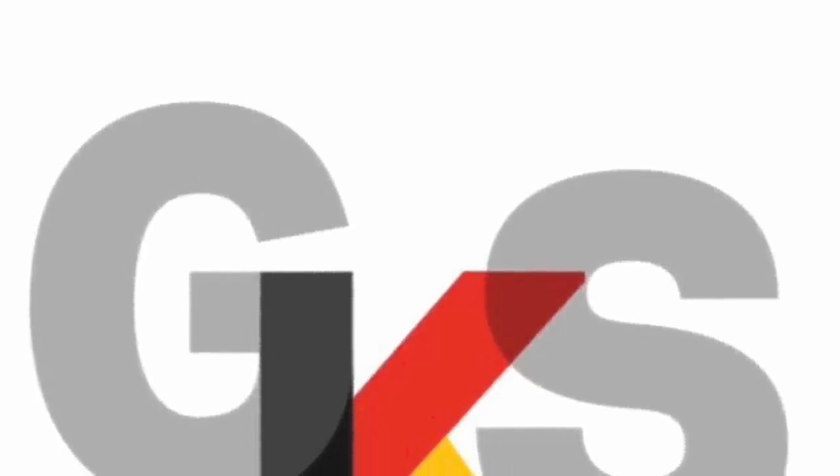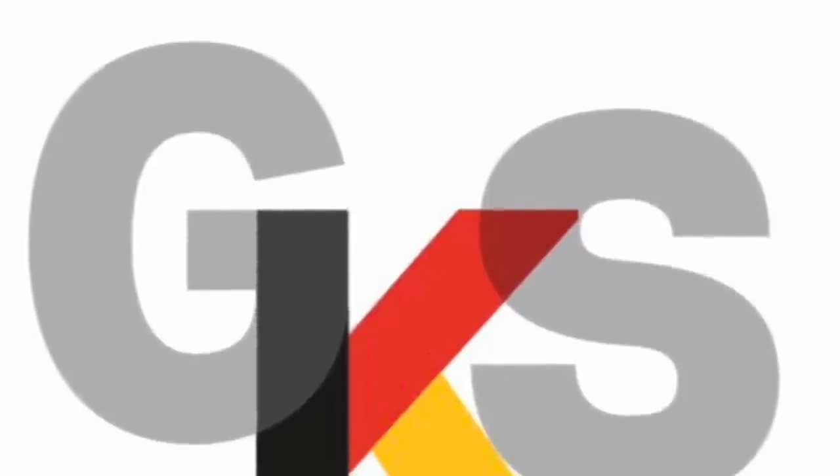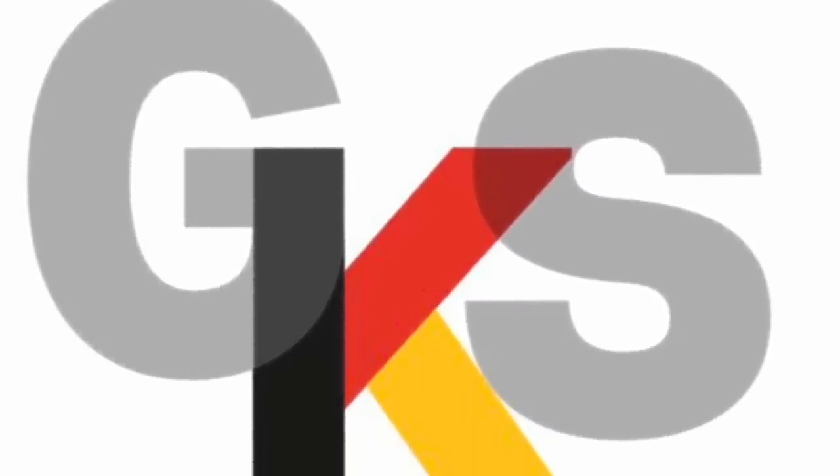Thanks to German Knife Shop for sponsoring Everyday Tactical Vids. German-Knife-Shop.com